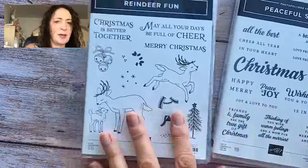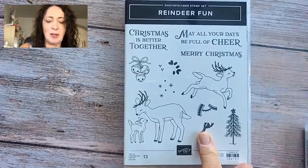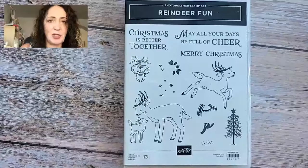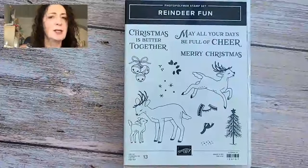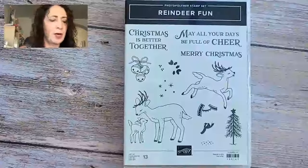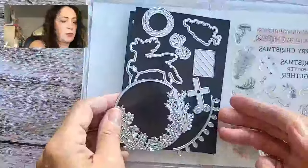Here are the two stamp sets I'm going to be using. Here is the Reindeer Fun — this is the stamp set that all my St. Jacob's attendees are going to get. You can also order this as an extra, and the dies are here too. They're beautiful.